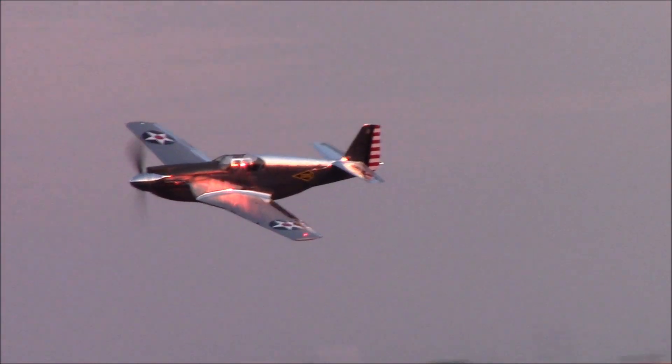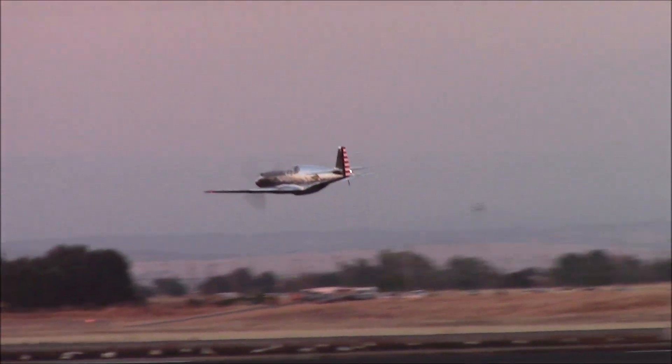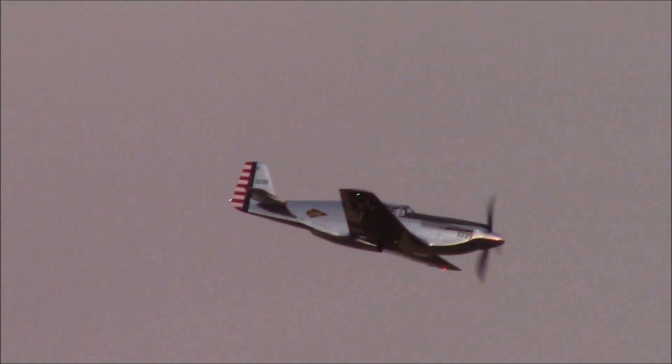Down low now, here it comes from your right. Fast, shiny, beautiful. Top cruise speed 362 miles per hour, max speed is about 400. Flying in the world today, and what a treasure to have both of them here. With Bernie Vasquez flying, it's so beautiful.